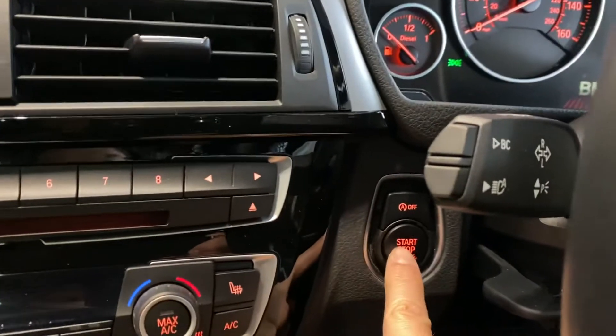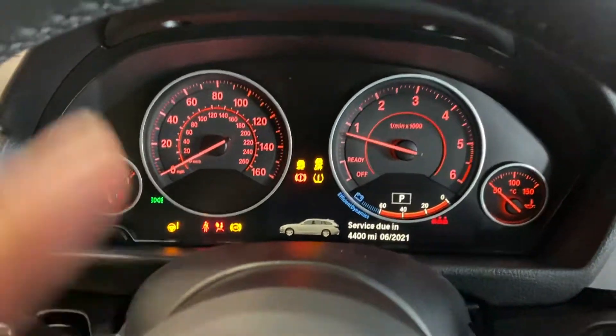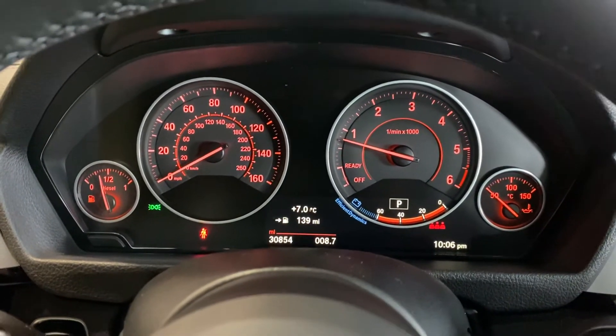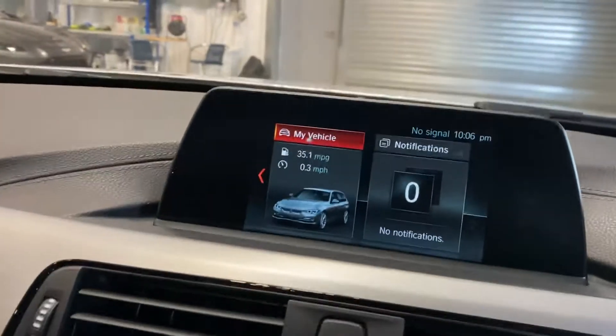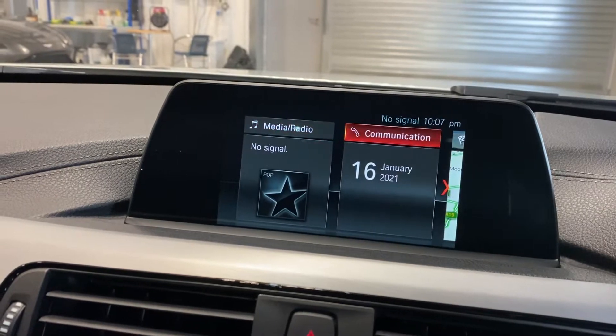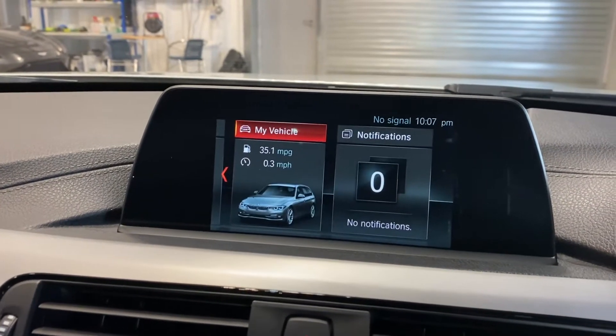I'll just start it up for you so you can see what's what. You've got the start button and stop/start. The next service is due June, at 4,400 miles, which is the standard oil service. Just over 30,000 miles on the clock. You've got the business media system, which gives you navigation, media, radio, etc. Connected Drive is still valid, if I'm not mistaken, until the car's third birthday.